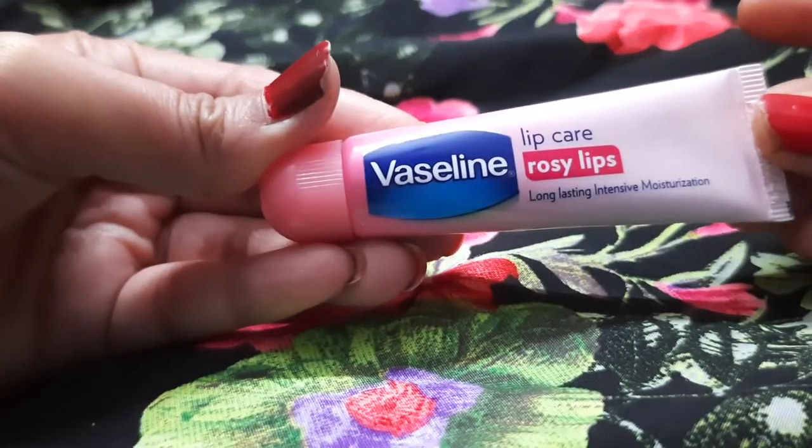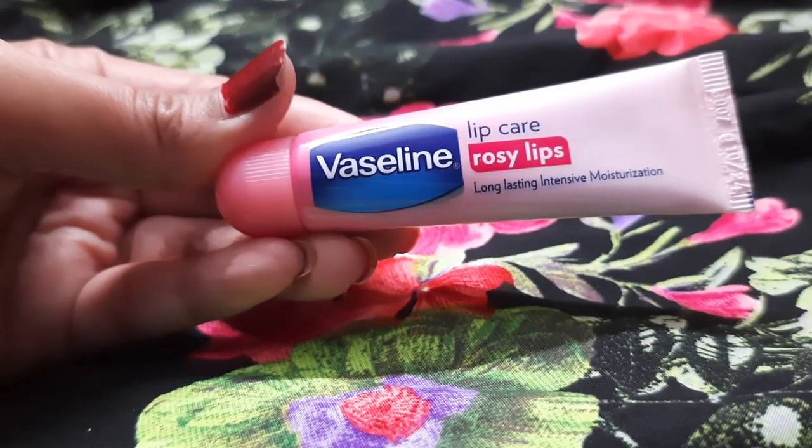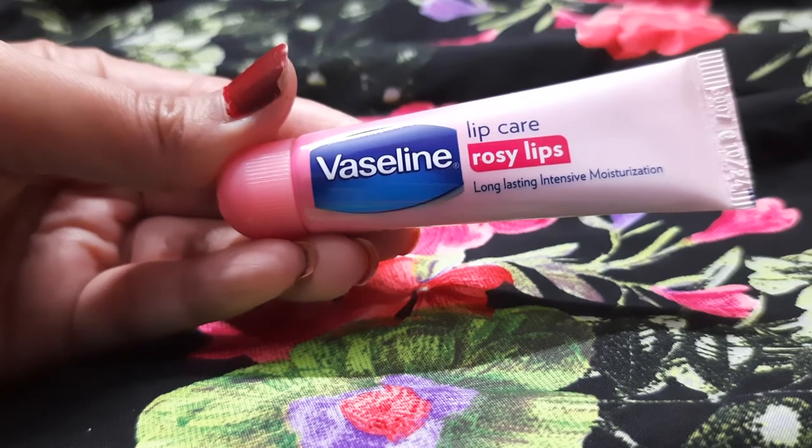You should definitely go ahead and try this lip balm this winter season. If this video was helpful, please subscribe. Bye, friends!